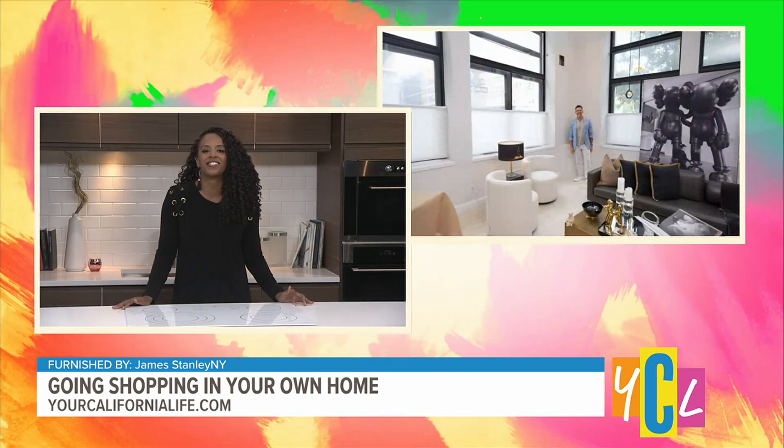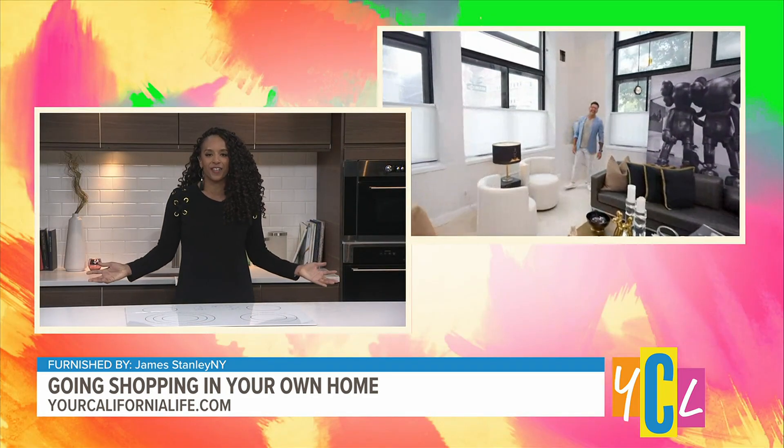Fall is almost here, which has us eager to spruce up our decor. But instead of running to the next home and decor store, why not enjoy the art of shopping in your own home, where every room becomes a treasure trove of design possibilities? Here to share his creative, budget-friendly tips is architectural designer James Stanley. James, thanks for joining us this morning.